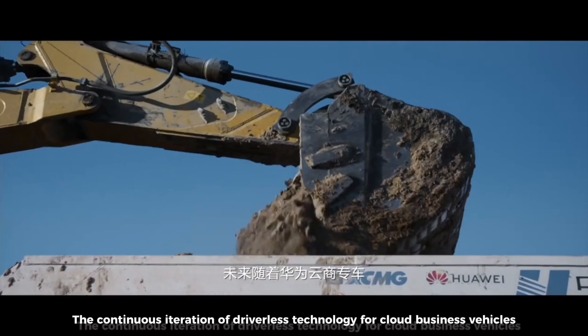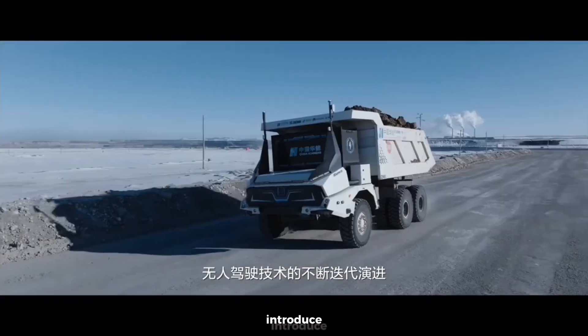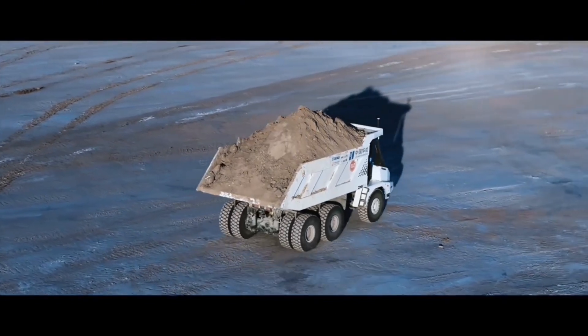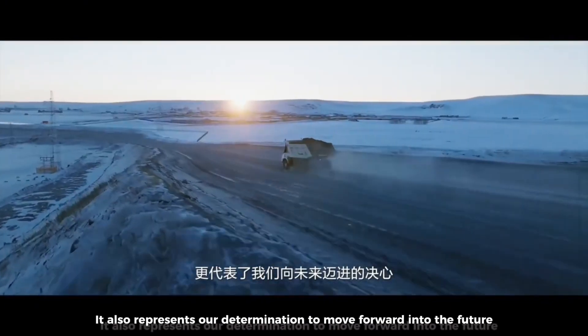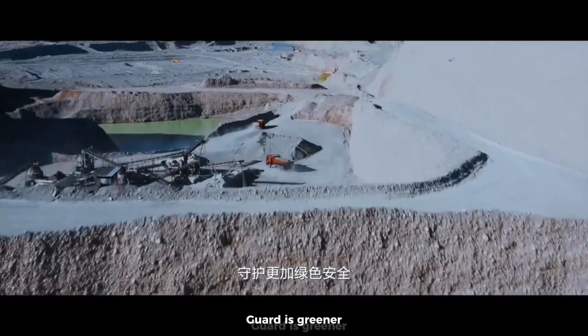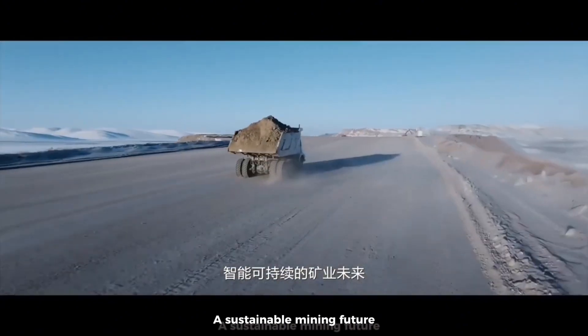The future with Huawei — through continuous iteration of driverless technology for cloud business vehicles, it will surely take up the heavy responsibilities once carried by humans. Unmanned mines represent not just a victory for technology, but also our determination to move forward into the future, safeguarding a greener, safer, more intelligent, and sustainable mining future.